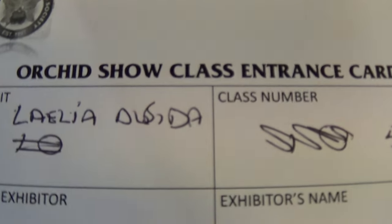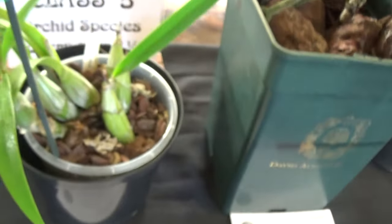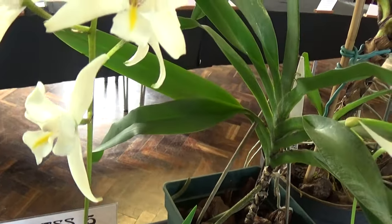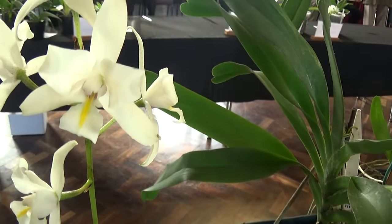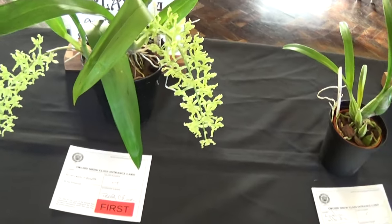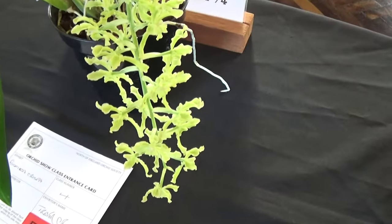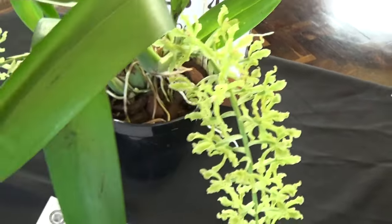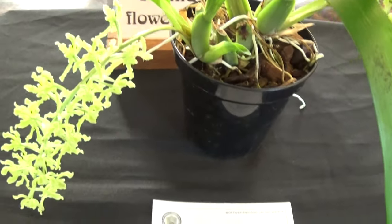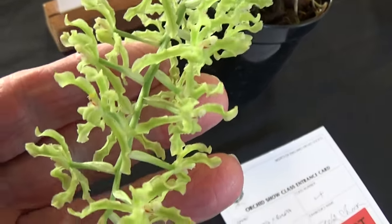Now here we get Laelia again — this is for species over one and a quarter inches. If you remember earlier on we had anseps crossed by Albida. Now this one has been an old favourite over many years — the Gomesa crispa, shown by David's brother. All the strange little flowers on it. Let's see if we can get them in close up. Gomesa crispa.